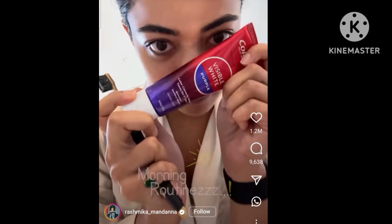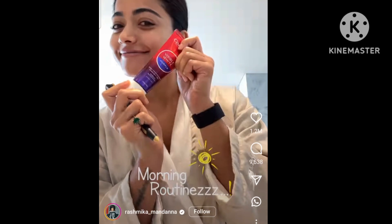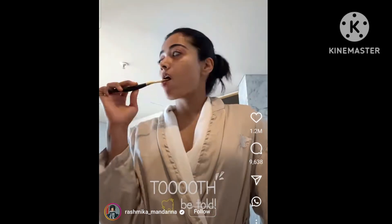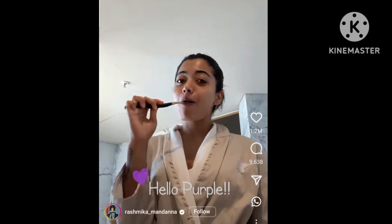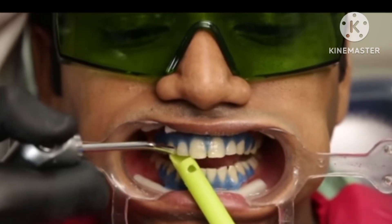Hello friends, in this video I am going to show you a toothpaste with Rashmi. I am going to help you with this purple toothpaste and this product.